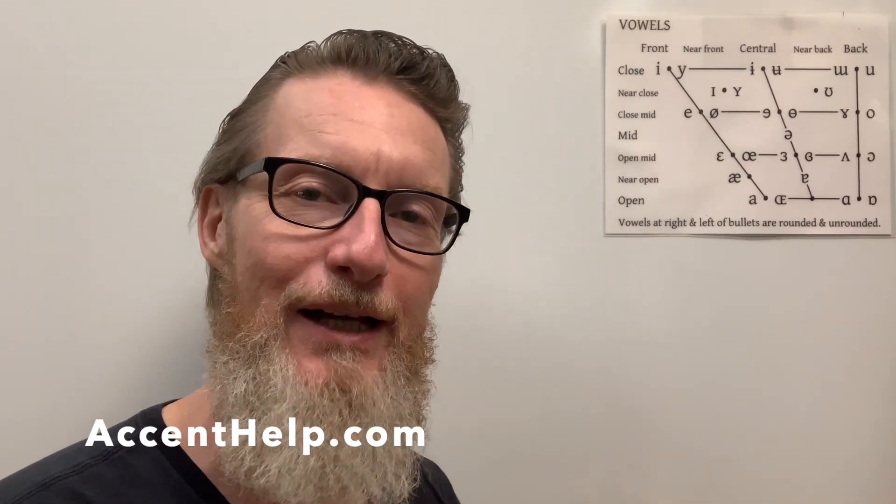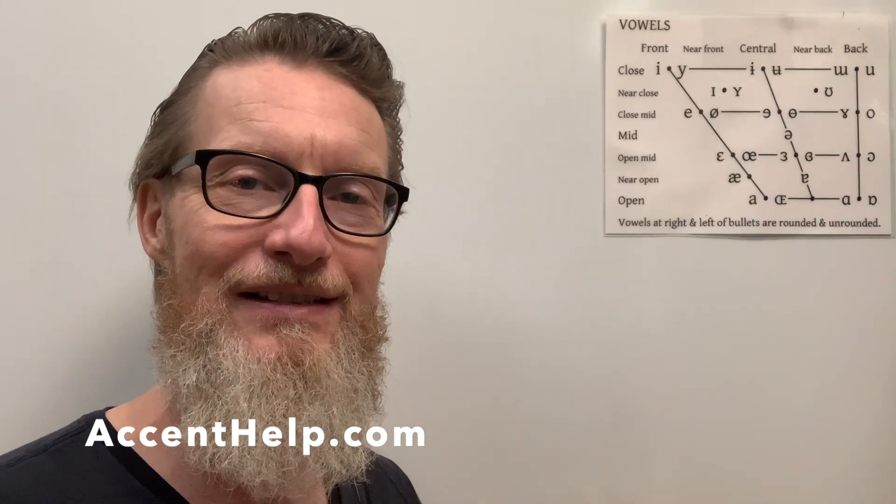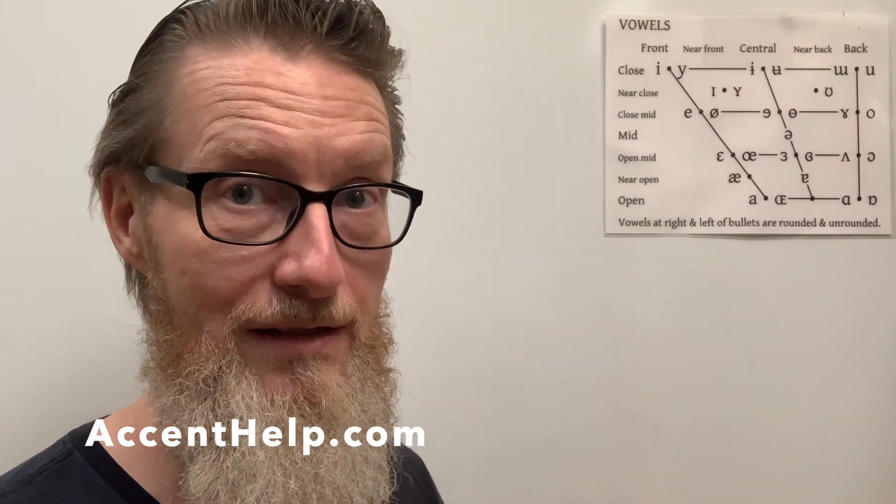Hey there, Jim Johnson for Accent Help. Moving on in the American vowels on the chart, last time I talked about the 'ah' sound as in 'father,' otherwise known as the palm lexical set. And then I also made mention of the lot lexical set.